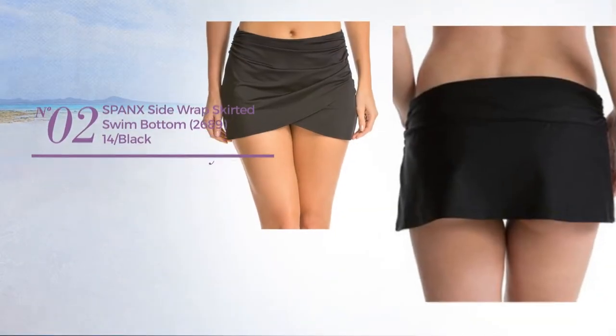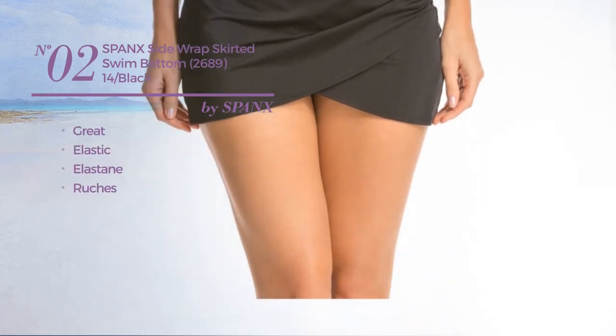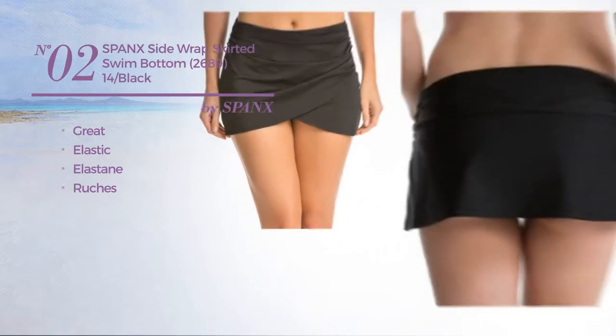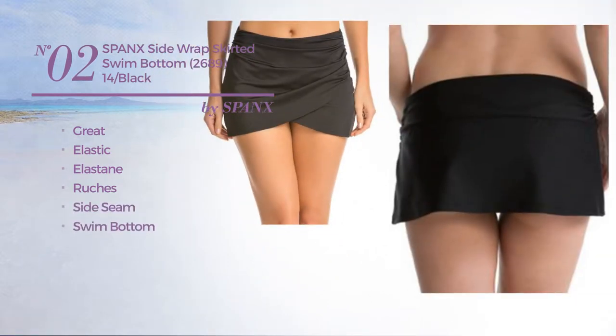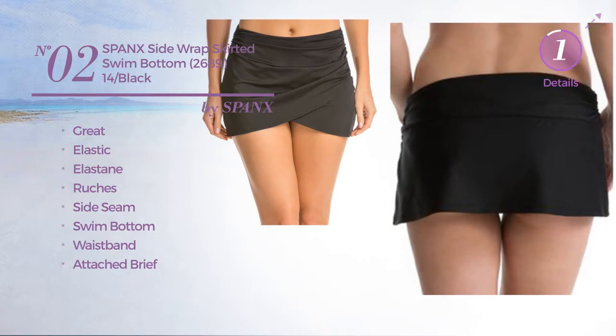Number 2. Featuring a great design, made of elastic elastane, styled with ruches. This skirt includes side seam, swim bottom, waistband and attached brief. Available in black color.